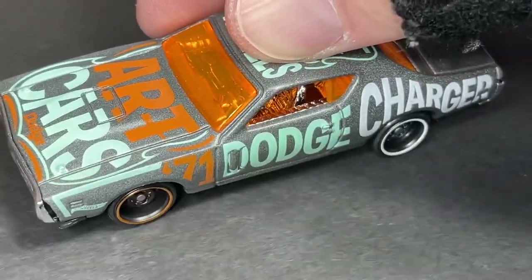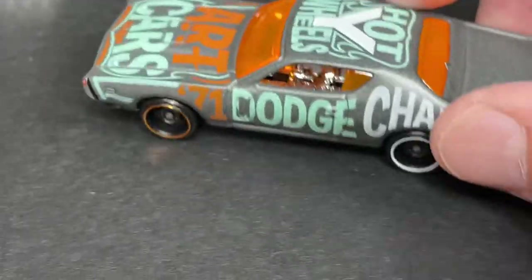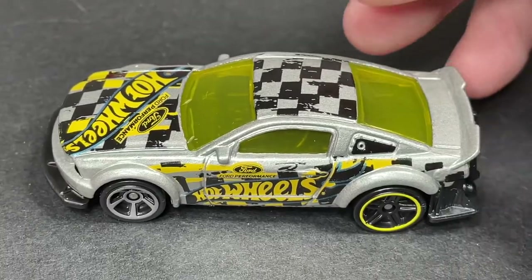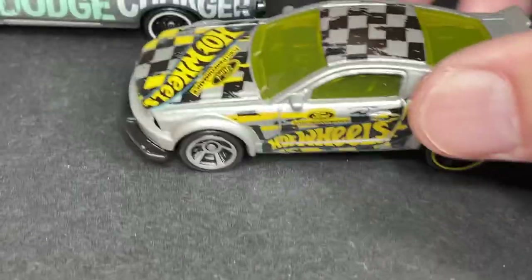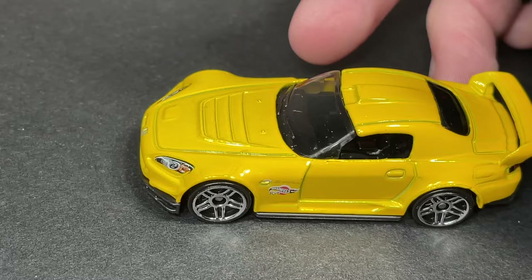Check it out — the Dodge Charger. You can find this car right now. And we have this beautiful Mustang, now available — find them in stores now. Parking right next to the Charger, and the Honda S2000 in yellow, available now as well.